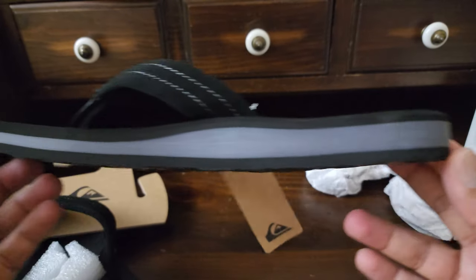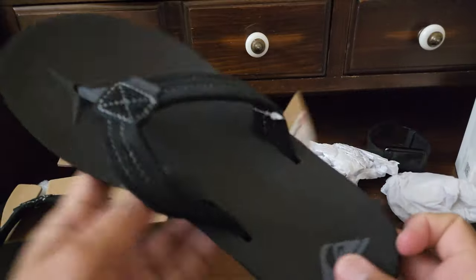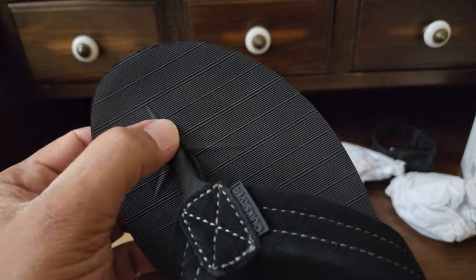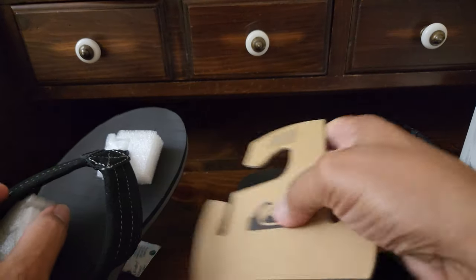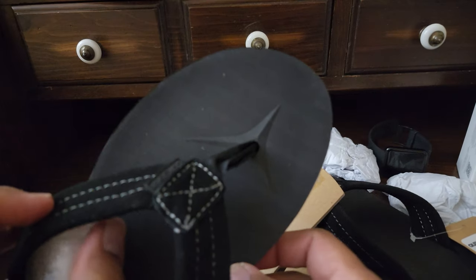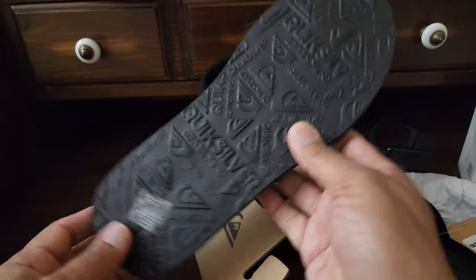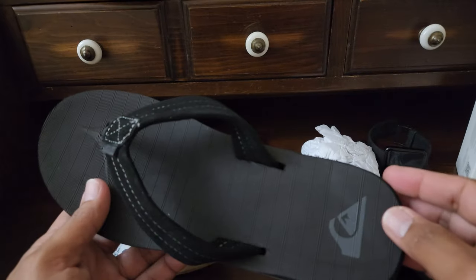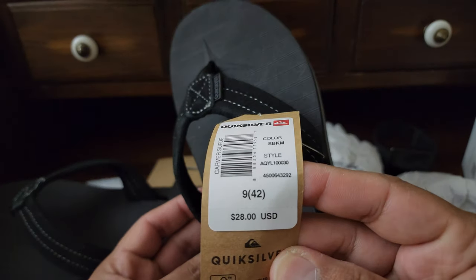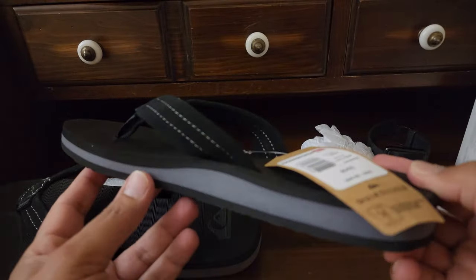$7.99 for a basic sandal — I guess if it lasts for one season I'll be happy. I don't think I'd pay $28 for this one, but for eight bucks, yeah, not bad. Okay, thanks for watching.